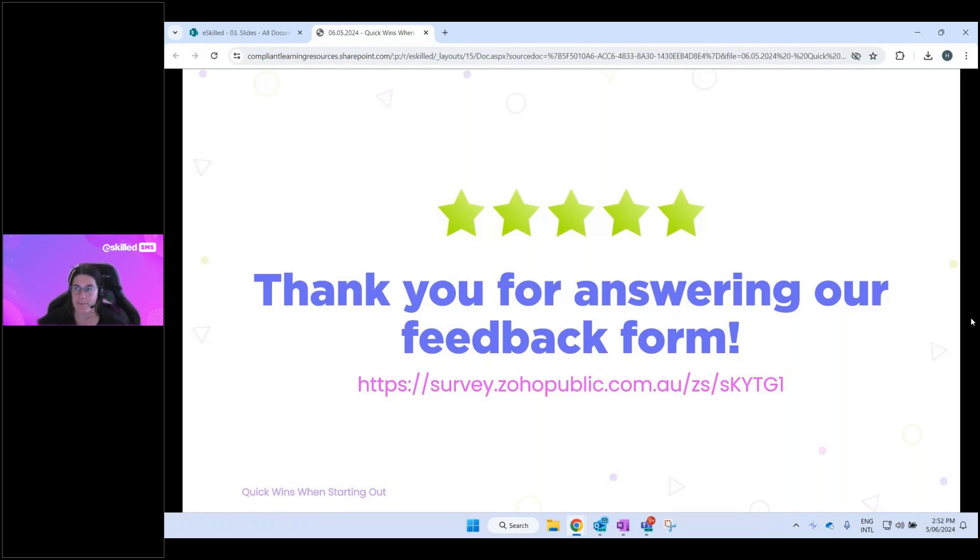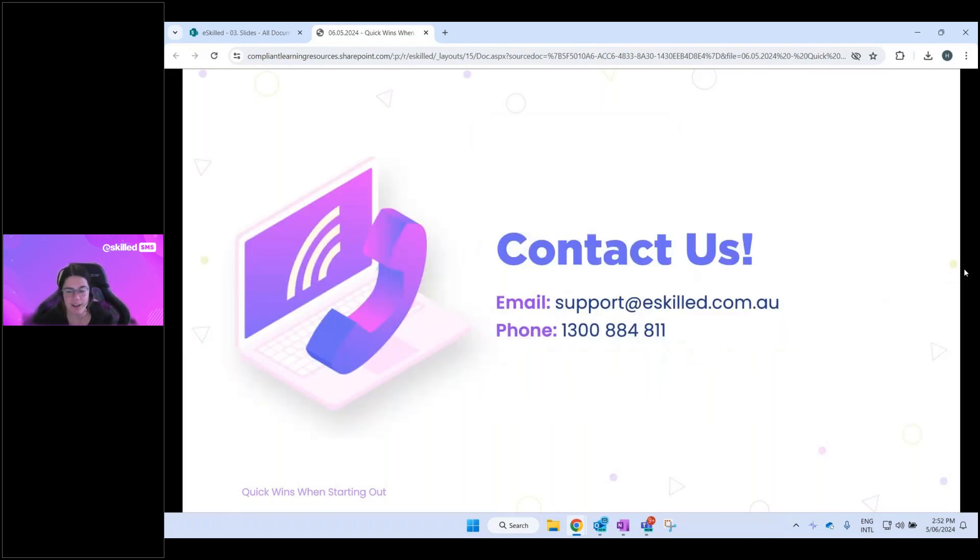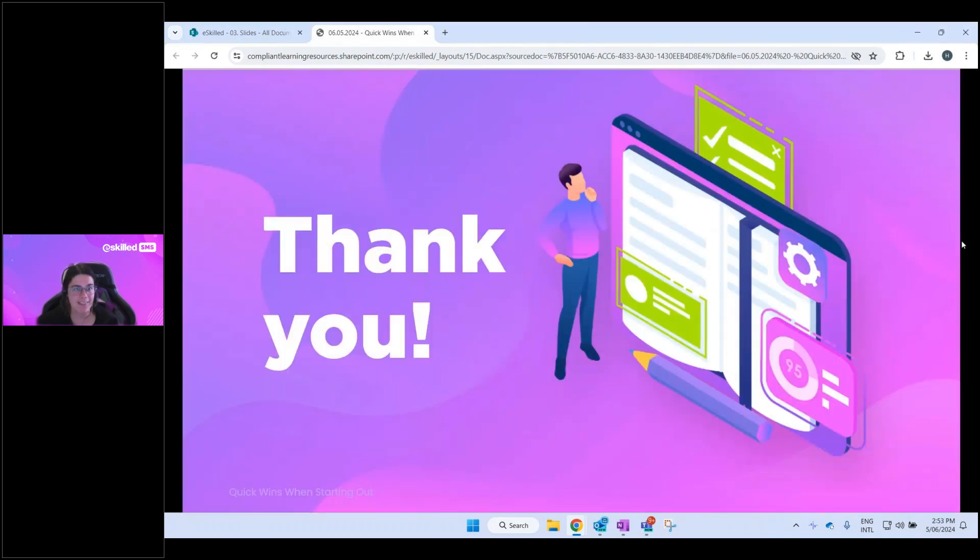Thank you for attending today. If you have feedback, there's a survey link on screen, and one will also be sent out after the session with the recording — either one is fine. Look forward to seeing you in our future webinars. If you think of any questions after the session, contact details are on screen now — feel free to email our support team or give us a call.